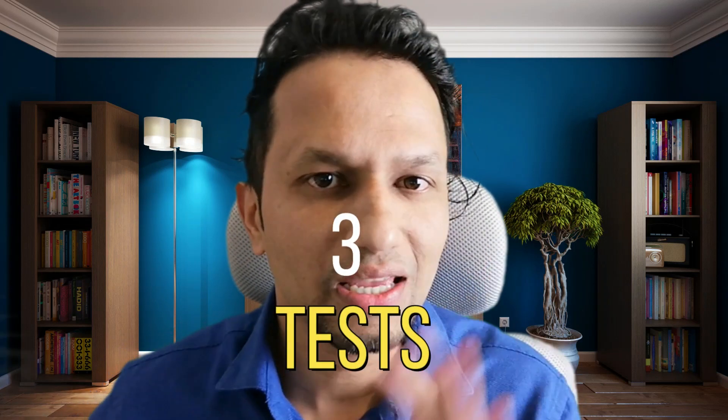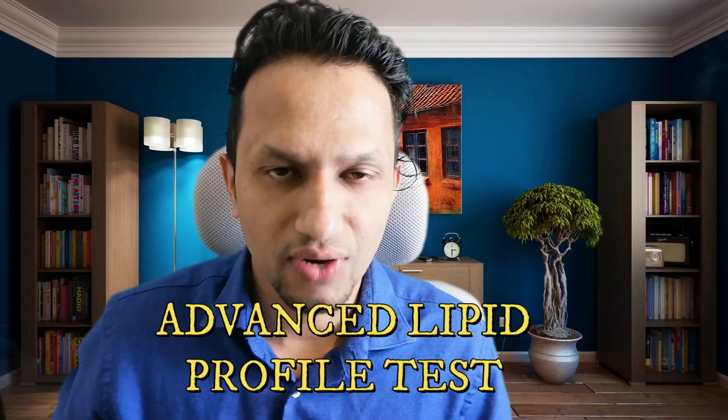If you are 30 years and above, this video is for you. In today's video, I'm going to talk about the three important tests we all have to take — or in other words, we must know these numbers in order to keep our body healthy. The number one test we all should take is the advanced lipid profile test.